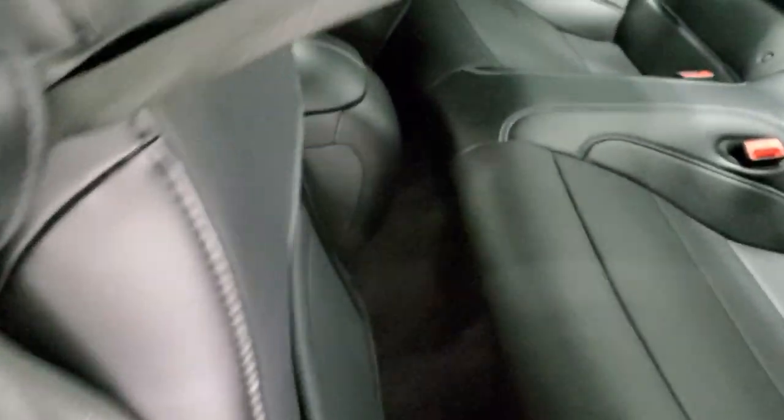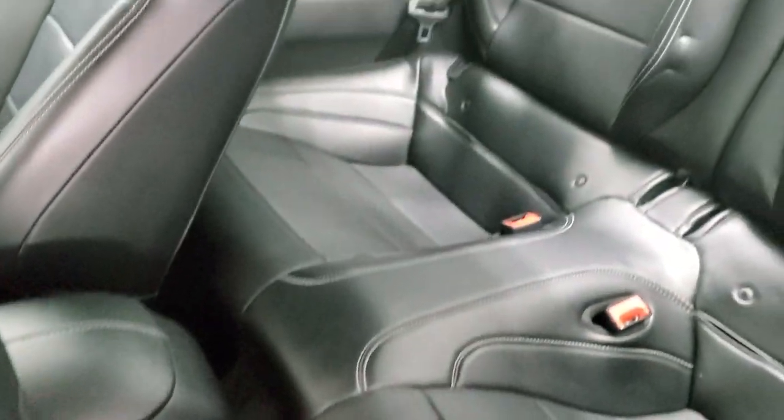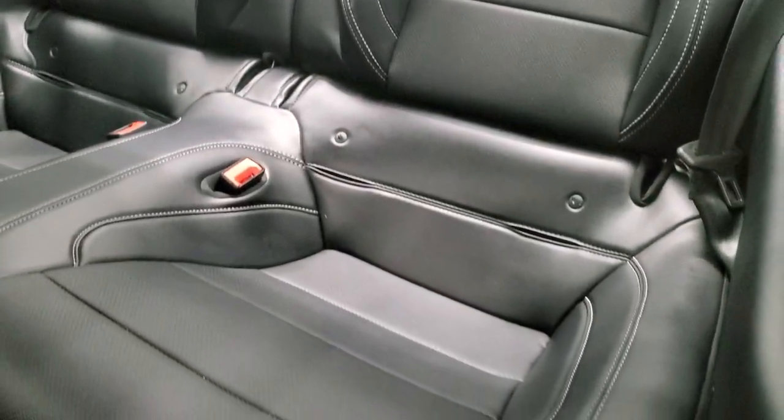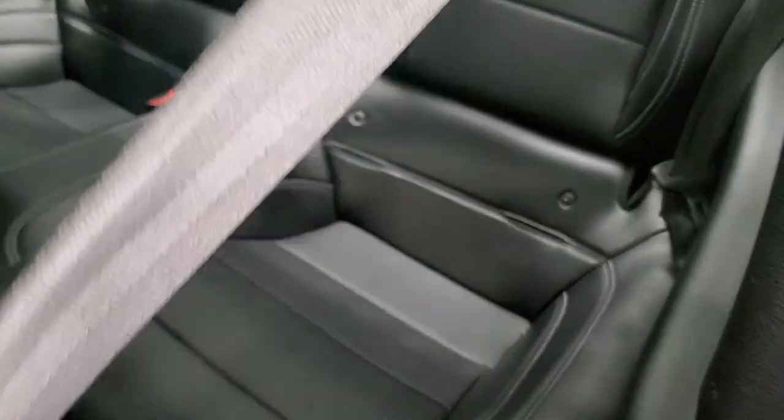As long as we're standing up here, take a quick look at the back seats. No rips or tears back here. It does have the LATCH child safety system if you want to try and get car seats back there.